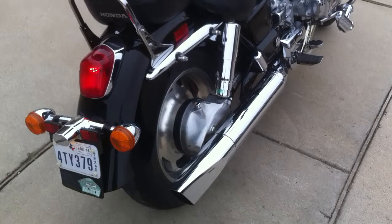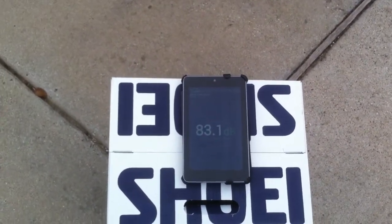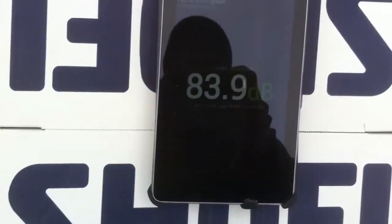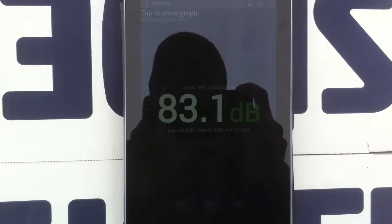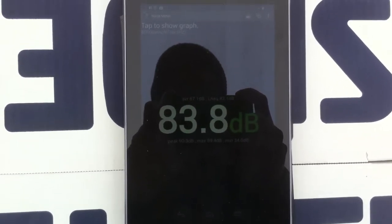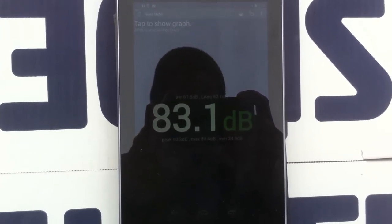Here it is, 20 inches away from the exhaust, using a downloaded sound pressure meter app. At idle it's about 83 to 84 dB. We'll crank it up to 2,000 RPMs.